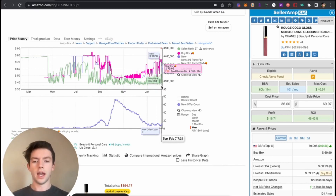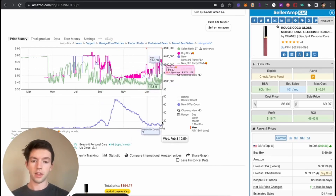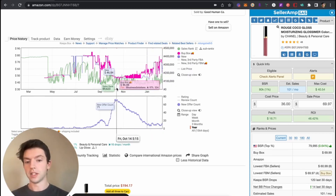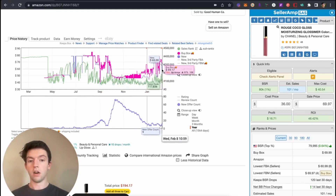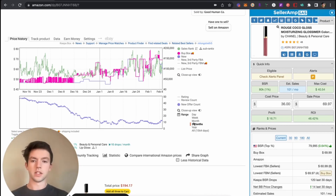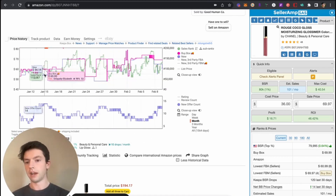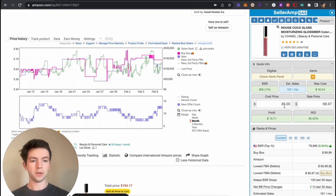There were 72 sellers on this product in October and now there are only 13, so naturally the price went from $46 all the way up to $75 — it's currently buy-boxing at around $69. Looking at the three-month chart, which is the data I'd recommend for newer sellers, the average over the last 30 days is around $68. If we plug that in, we can see we'd still be making a 42% ROI — that's a great ROI.